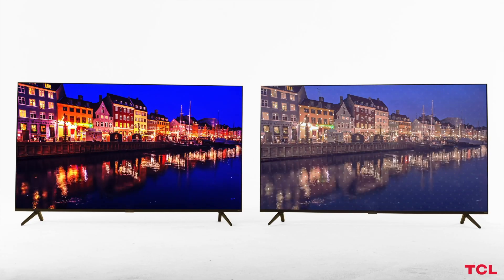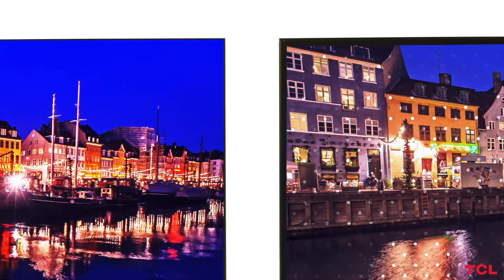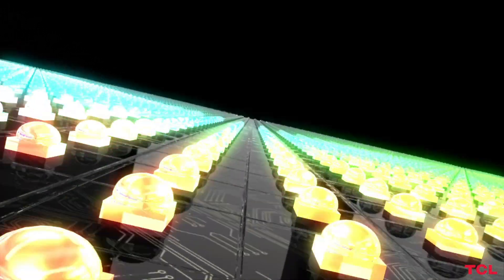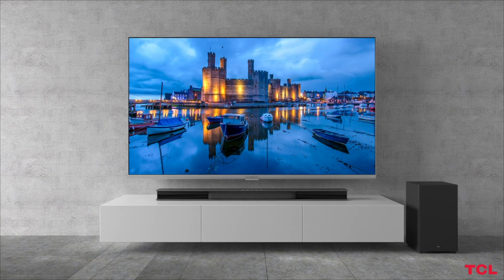Unlike other backlight technologies, TCL's mini LED technology brings the same level of rich contrast and brightness to the everyday TV viewer. The mini LED backlight has the horsepower to still deliver an amazing, vibrant, and bright picture even in a brightly lit room.